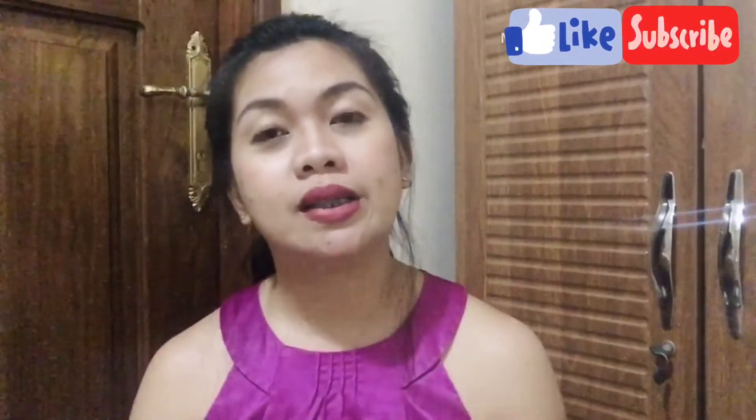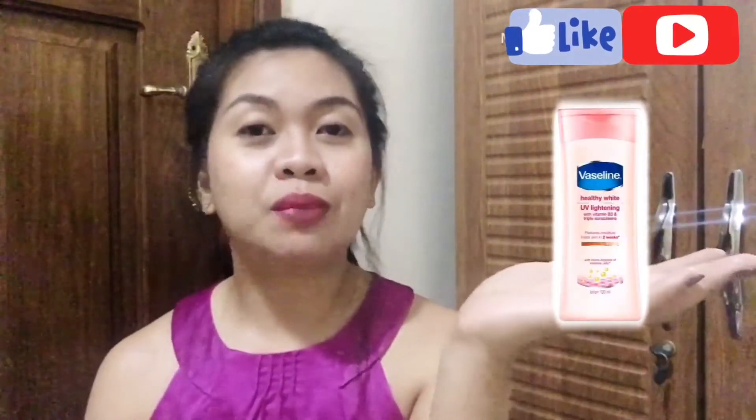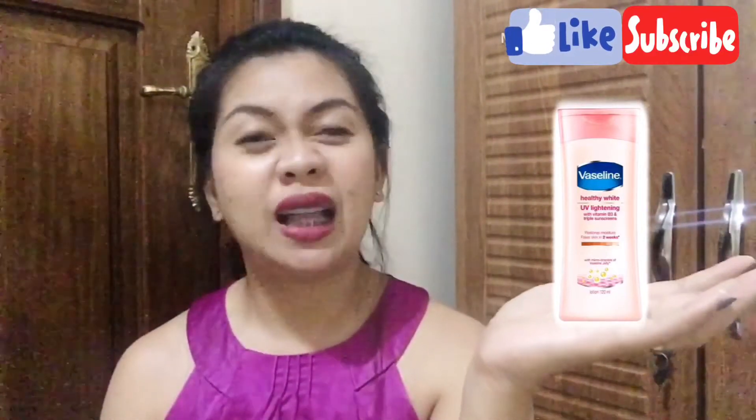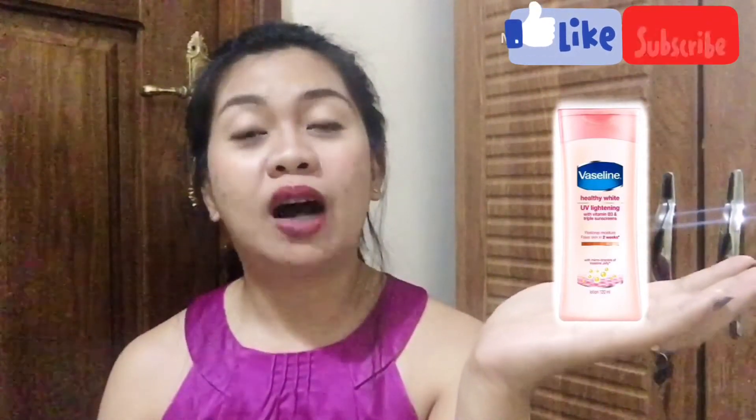Let us now proceed with a whitening lotion which, on my experience, became effective on me and helped me to achieve a whiter and lighter complexion. Because I'm living abroad, in the Philippines I was using a wonderful and very effective product — the Vaseline UV Lightening or skin whitening lotion. This is available in the Philippines, but here in Africa it is not available. There is a Vaseline but in other variants, so the skin lightening version is not available here.